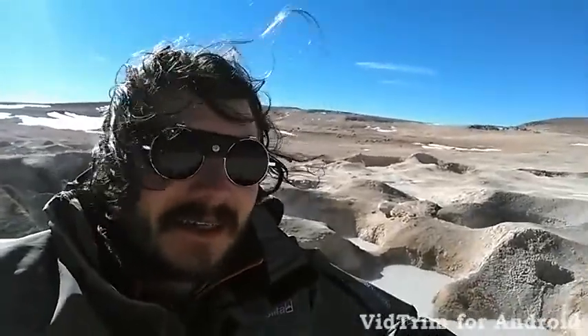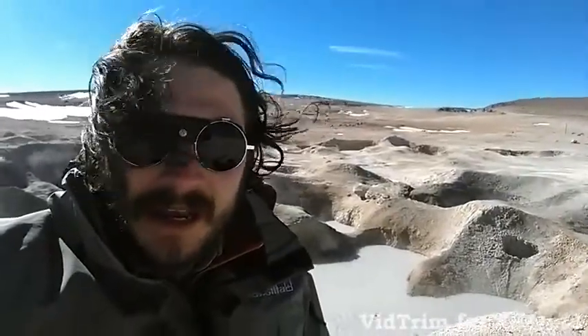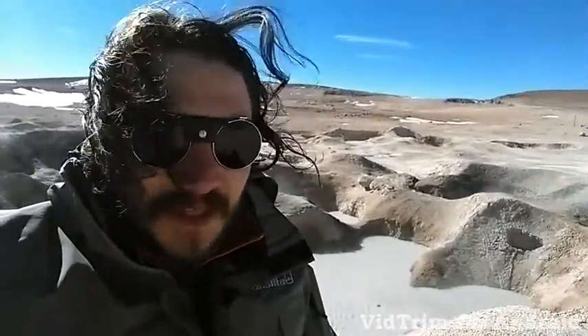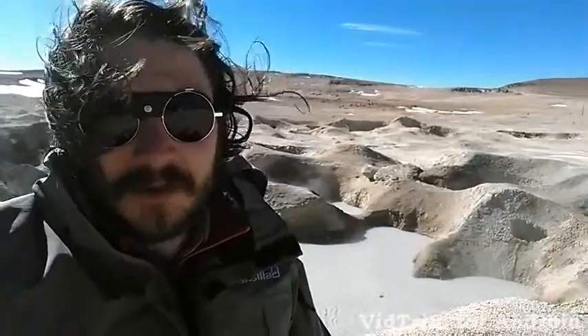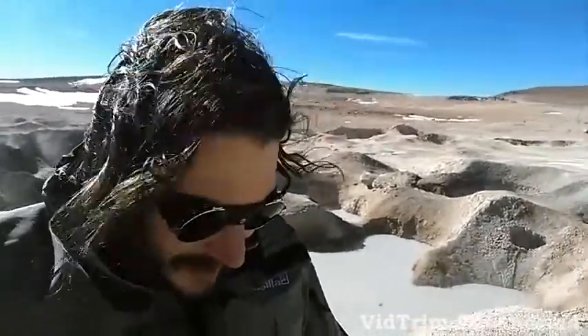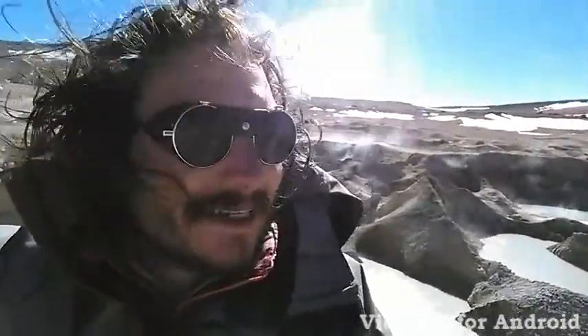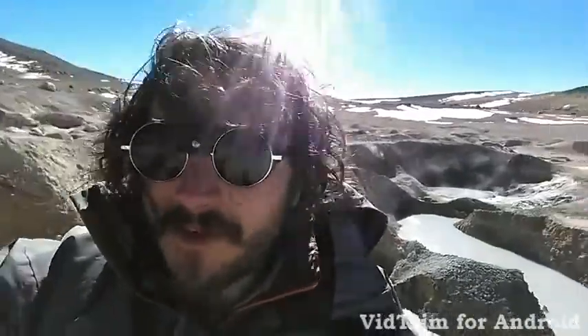Our guide took us to the top — it's this big cone with arsenic in the water, so it's green and really sulfurous. Then we took a lunch break and had a dip in the hot springs, which was refreshing after all the dust and cold. And then finally we came up here, which is pretty amazing.